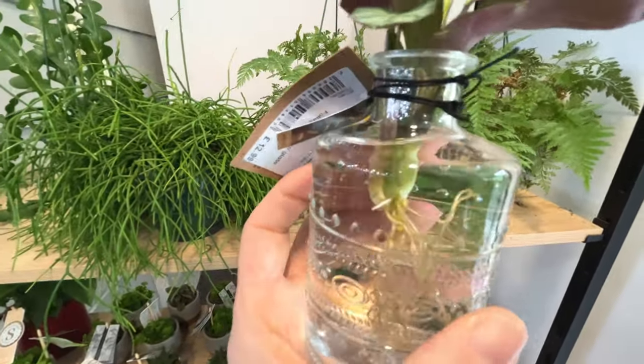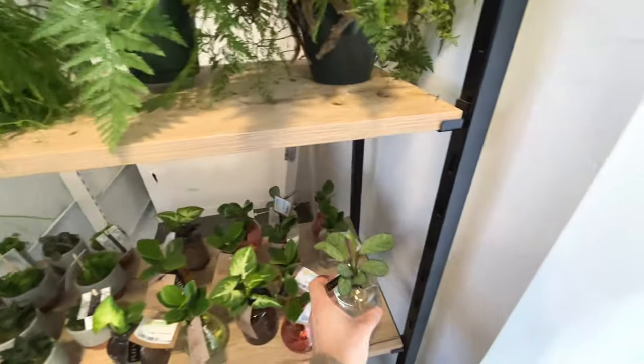A Califea with roots on. Didn't know you could do that with a Califea - you can only do it by division normally. So that looks like a division.